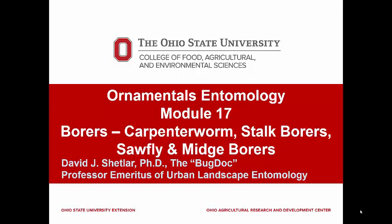In this last module on bores, I will finish up the caterpillars that bore into plants, then discuss some of the sawflies and midges that are known to bore into plants. There is also a small group of flies and moths that bore into the outer phloem of small branches. These are generally known as cambium miners.